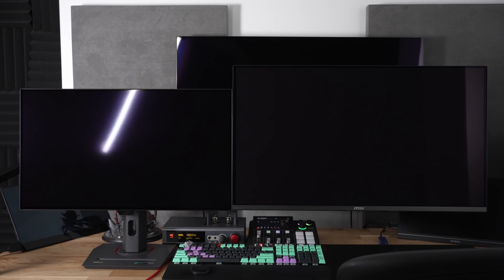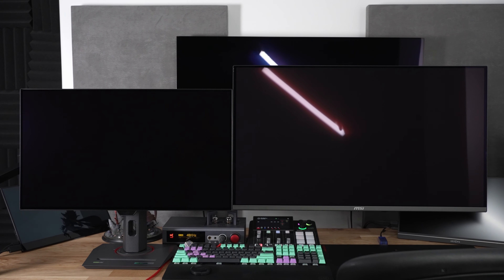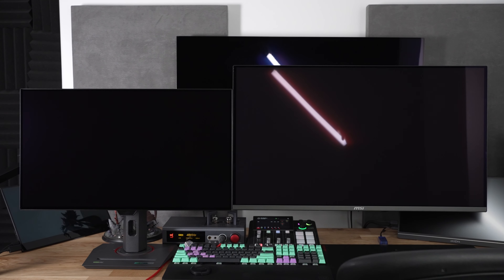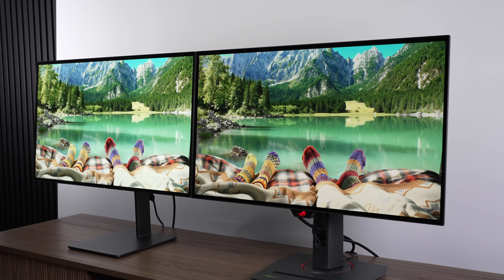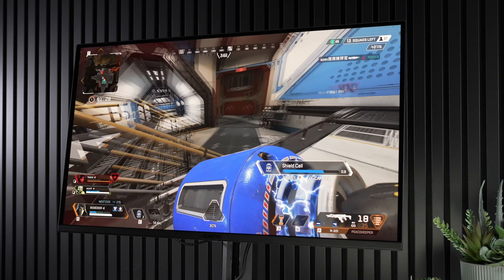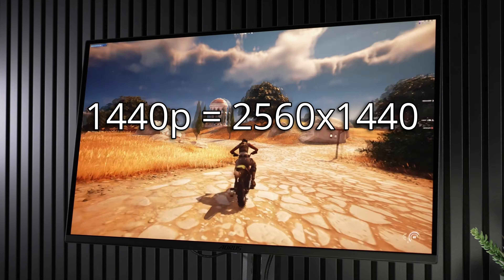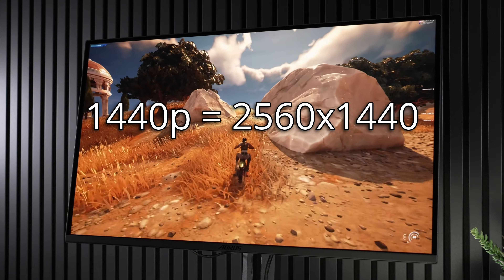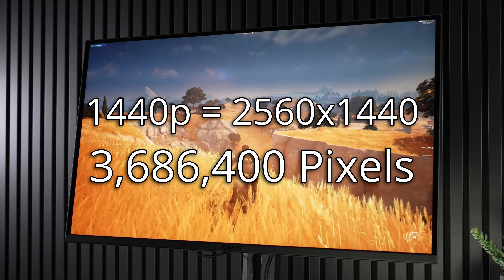Both monitors do come with a glossy coating, meaning unless you're using an LG OLED TV right now, you're likely to get a large jump in clarity and vibrancy by moving off a typical grainy matte coating to these new OLED coatings. But there is a massive difference in resolution, which will lead to the 4K option being much, much more clear. 1440p is actually 2560 by 1440, or 3,686,400 pixels,